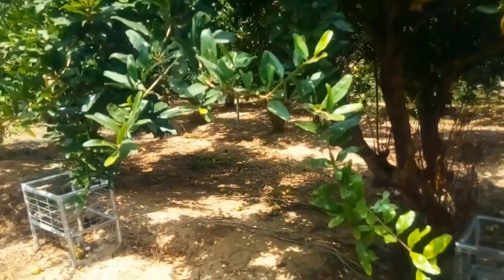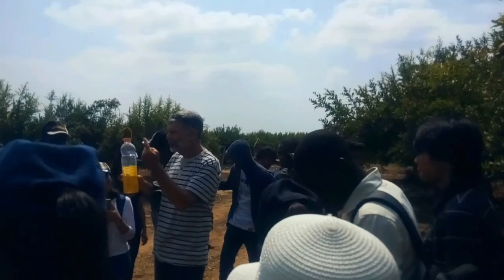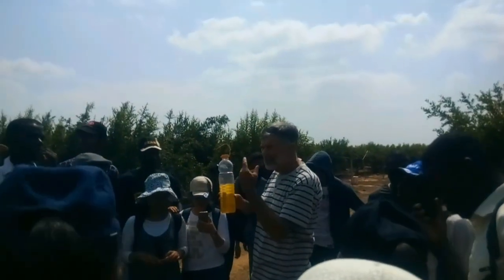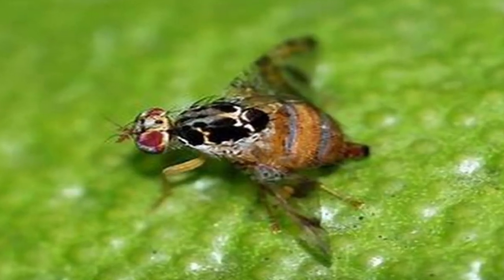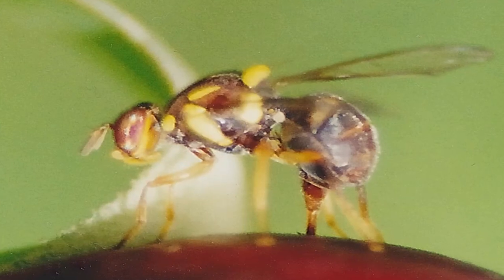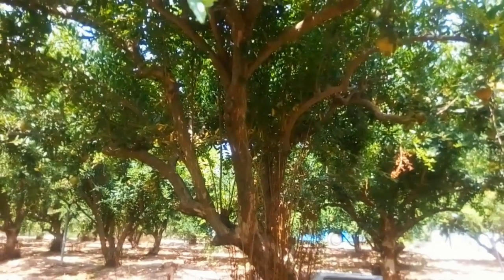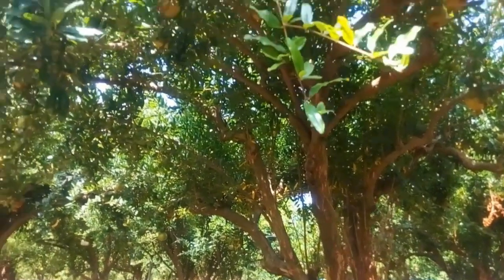The second technology is the use of pheromone. Pheromones are installed in empty water bottles. Pheromone acts as a female — it smells like a female — so it attracts male med-fly and fruit fly. Once they go there, they are trapped inside the bottle. So you reduce the proportion of fruit fly and med-fly. Once you reduce them, there is no mating, and if there is no mating the number of med-fly and fruit fly goes down.